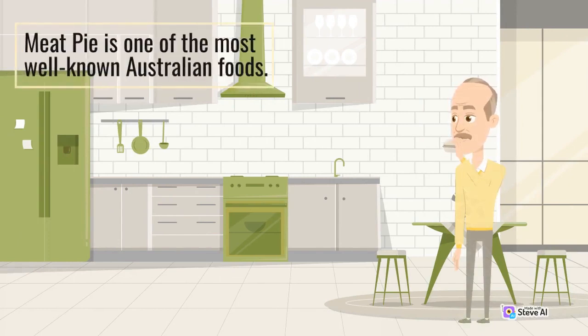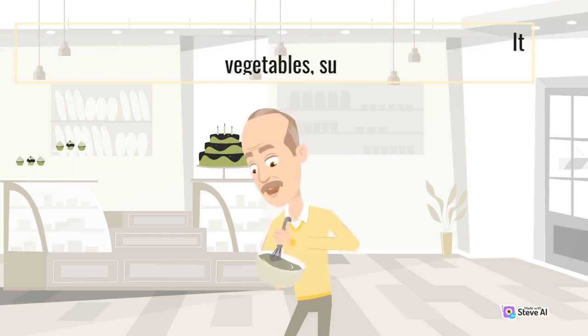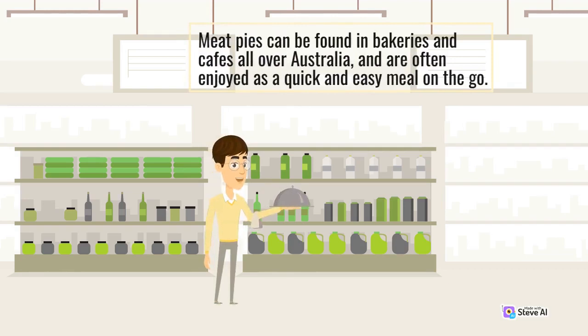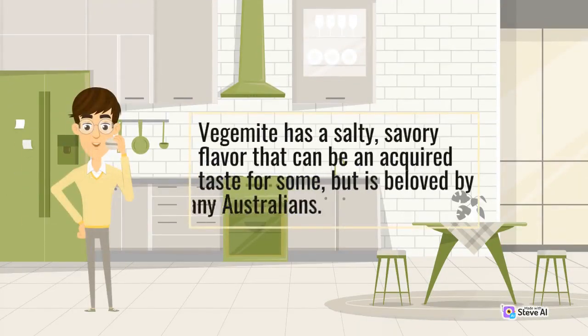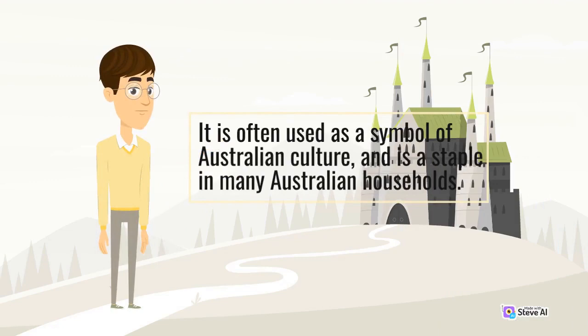Meat pie is one of the most well-known Australian foods. It is a savoury pie filled with minced meat, gravy, and sometimes vegetables such as onions and carrots. The pie is typically served with ketchup and is a staple of Australian cuisine, found in bakeries and cafes all over Australia and often enjoyed as a quick meal on the go. Another iconic Australian food is Vegemite — a dark brown spread made from yeast extract and a popular condiment for sandwiches and toast. Vegemite has a salty, savoury flavour that can be an acquired taste, but is beloved by many Australians and is a symbol of Australian culture.